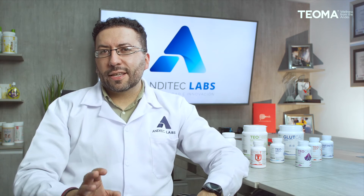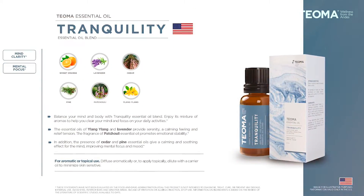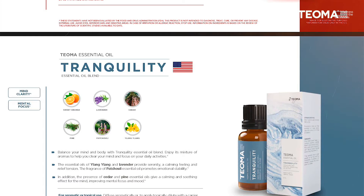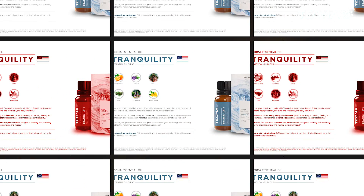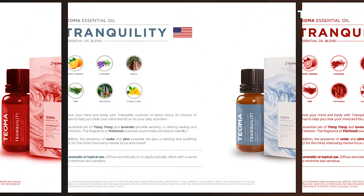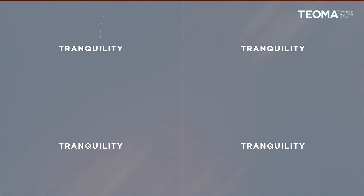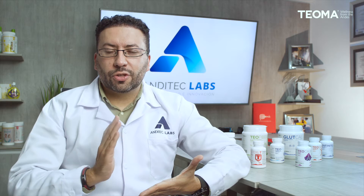Then we have Tranquility essential oil blend, which contains different floral and woody aromas. It's designed to bring you tranquility and keep you calm during your daily activities, while also helping you obtain mind clarity and mental focus. It contains essential oils such as sweet orange, lavender, cedar, pine tree, patchouli, and ylang ylang — all helping you stay concentrated and maintain mental clarity.